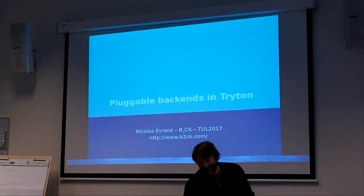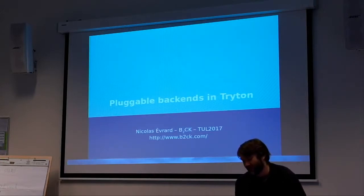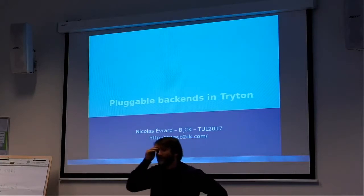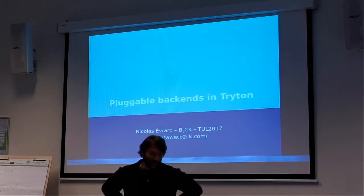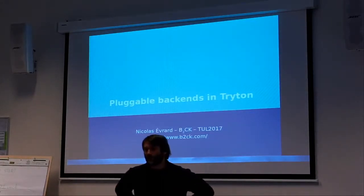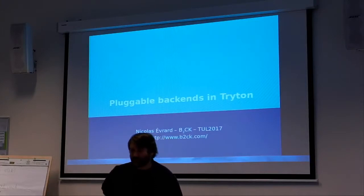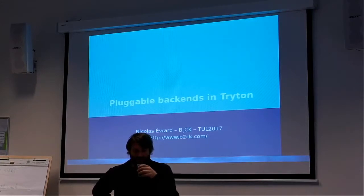Let's talk about the pluggable backends of Triton. We support PostgreSQL, SQLite, and also MySQL, even though the tests are not run currently against MySQL because it takes too long and MySQL is not really reliable.